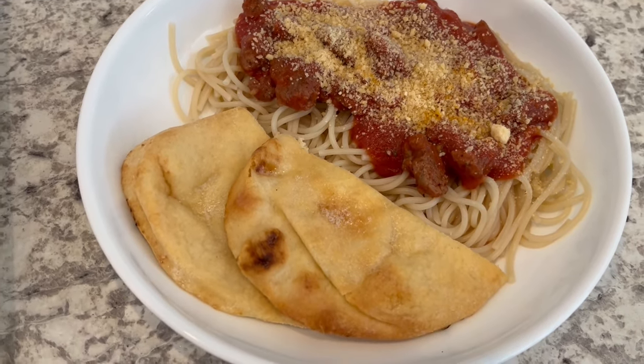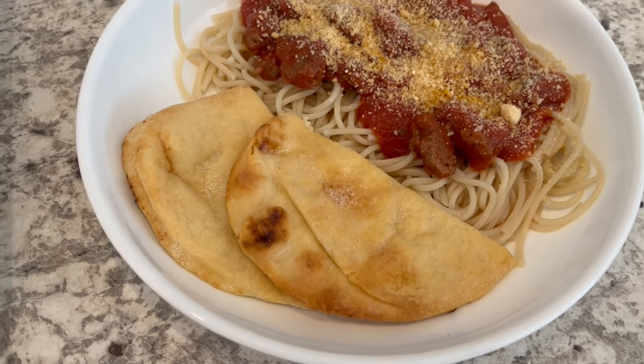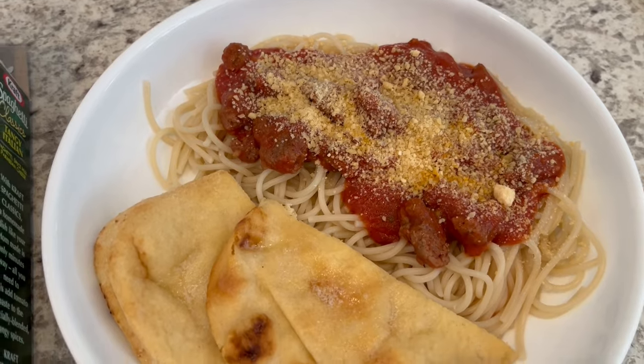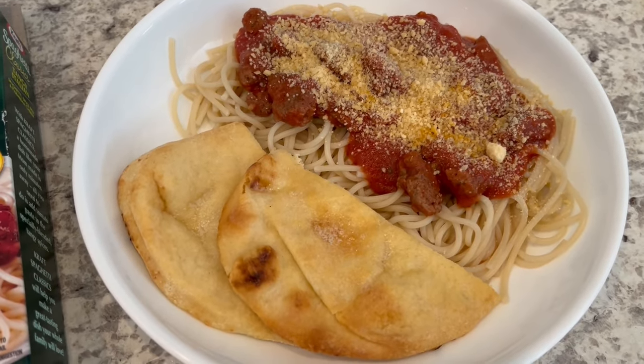I didn't have any garlic bread so I used some naan from my freezer — just heated it up in the oven. The spaghetti kit also comes with the parmesan cheese that you see sprinkled on top. This is what we are having for dinner tonight.